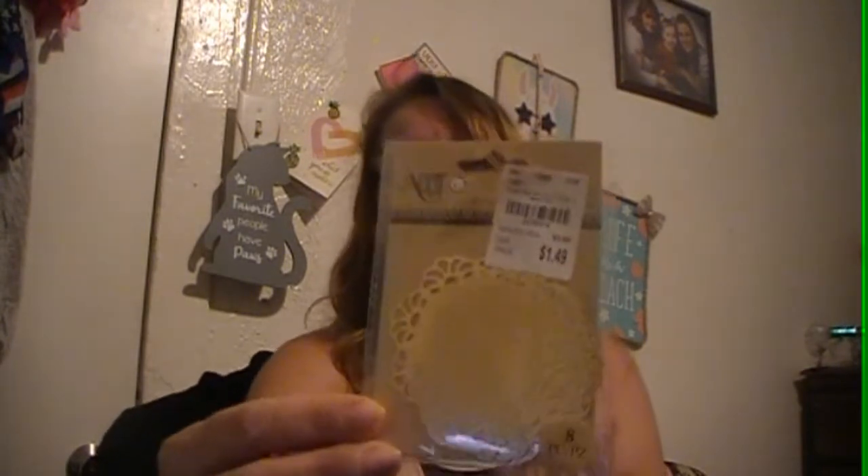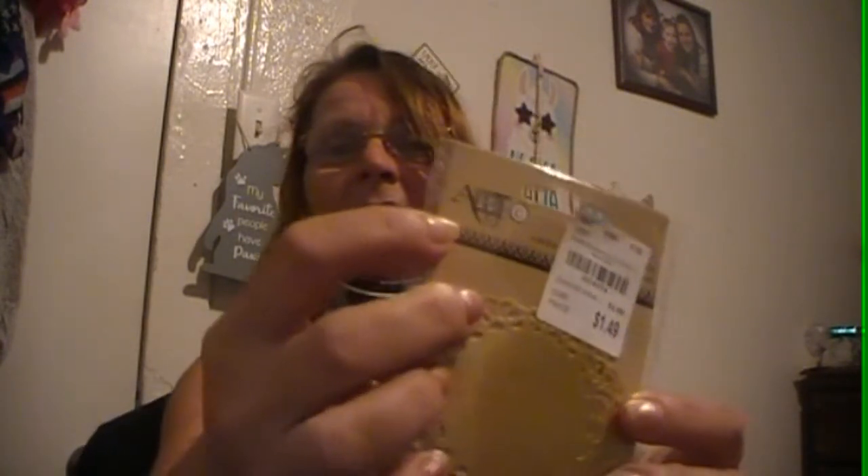I am still looking for paper doilies and I can't find them anywhere. Walmart was just wiped out of a lot of everything. But I found this — it only has eight in it and they are small, but I wanted them anyway. They are the gold ones and they were $1.49, by Art, up here in the corner. But I wanted them, so I took them.